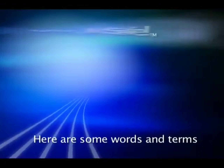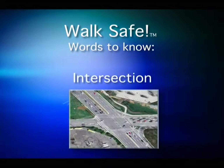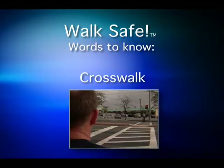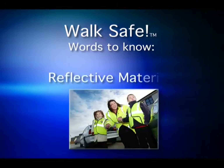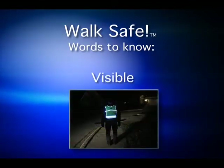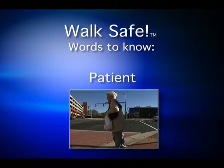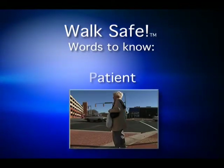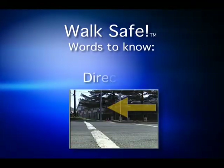Here are some words and terms you need to know: Intersection. Crosswalk. Block. Reflective materials. Visible. Patient. Pay attention. Direction.